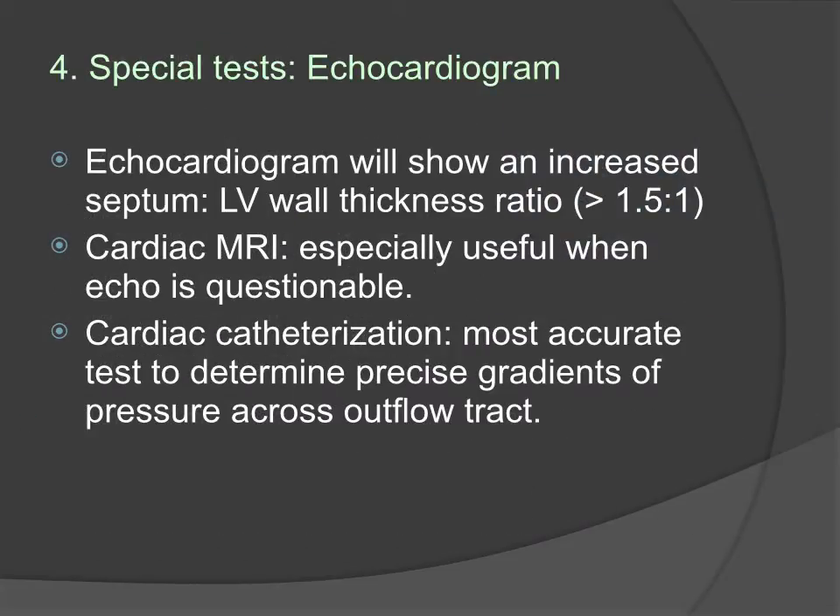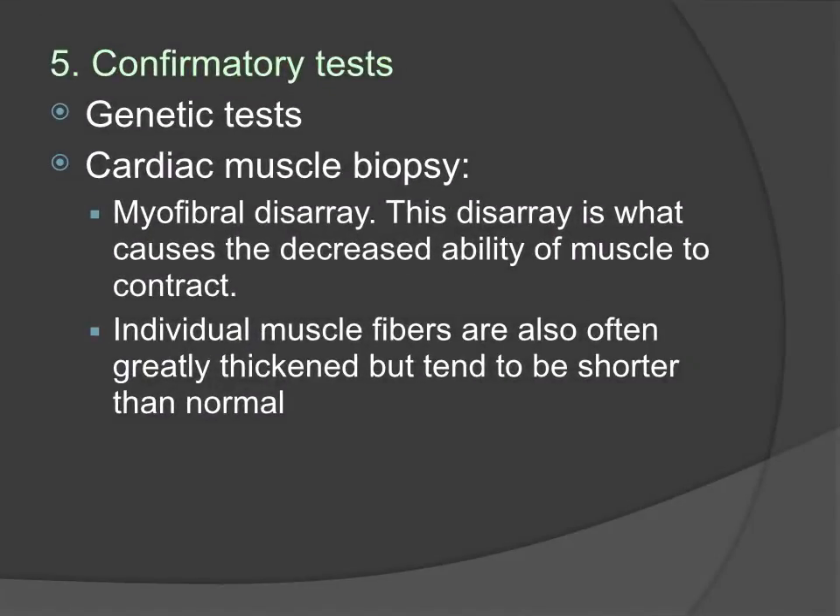An echocardiogram will show an increased septum-to-LV wall thickness ratio greater than 1.5 to 1. Cardiac MRI is especially useful when the echocardiogram is questionable. Cardiac catheterization is the most accurate test to determine the precise gradients across the outflow tract. Genetic testing can be used as a confirmatory test, as well as cardiac muscle biopsy, which will show myofibrillar disarray.